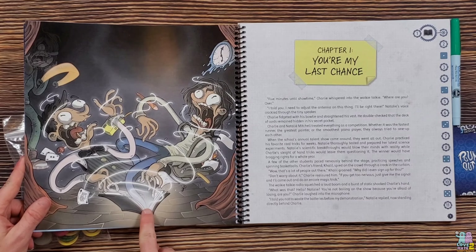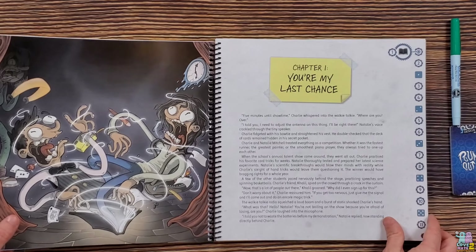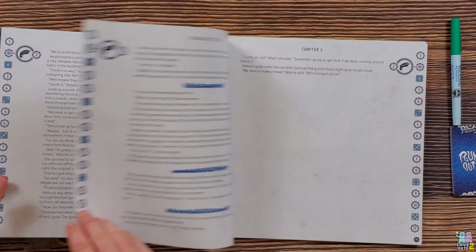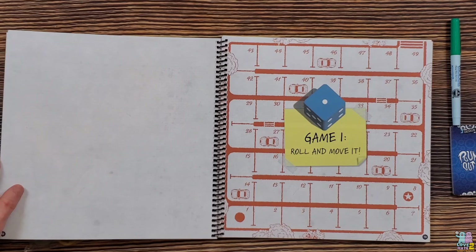You can see the artwork on this is pretty great — it's got this surrealism style and I love it. As you read through the chapters, there are going to be places where you stop and play a game, such as Game One: Roll and Movement.